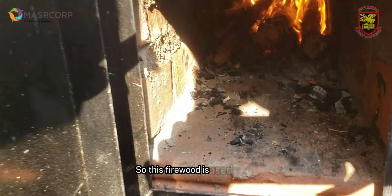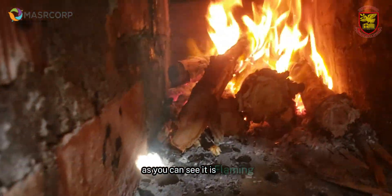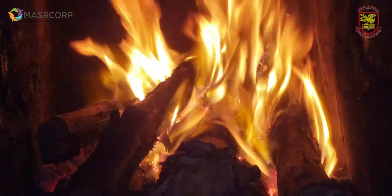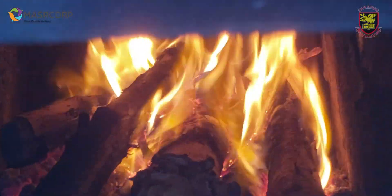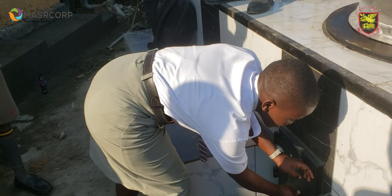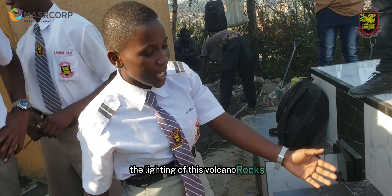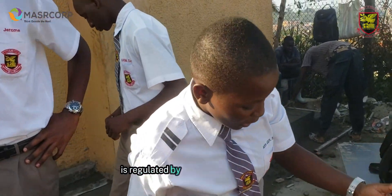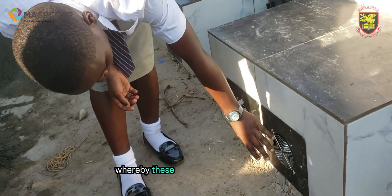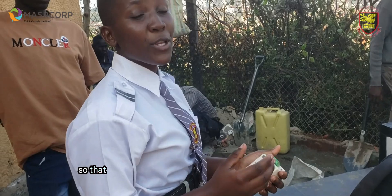This firewood is used in the ignition of the volcanic rocks. As you can see, it is slamming. The lighting of this volcanic rock is regulated by the use of these fans, which are solar-aided, whereby these fans connect to the solar energy that powers them up.